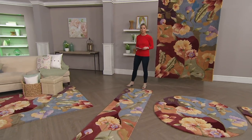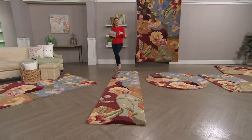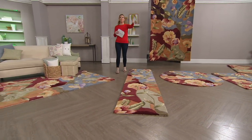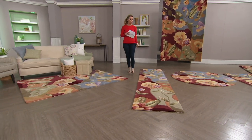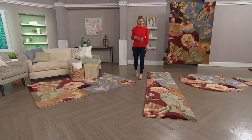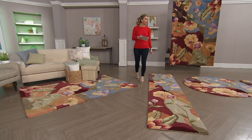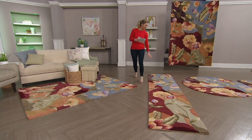Right here in front of me we have the beautiful runner style. Think of a hallway — whether it's a hallway leading from your entry foyer into the main living space, or a hallway that leads you to a master bedroom on a second level. This one is two by three, nine by six.